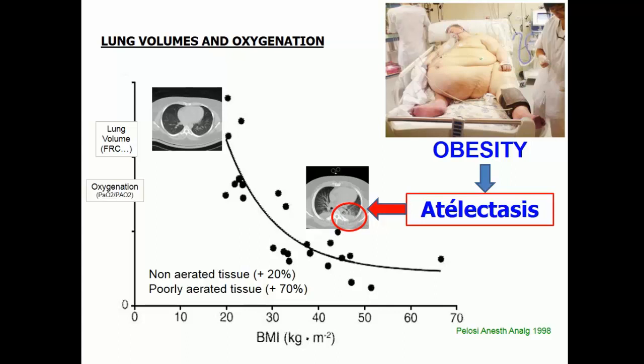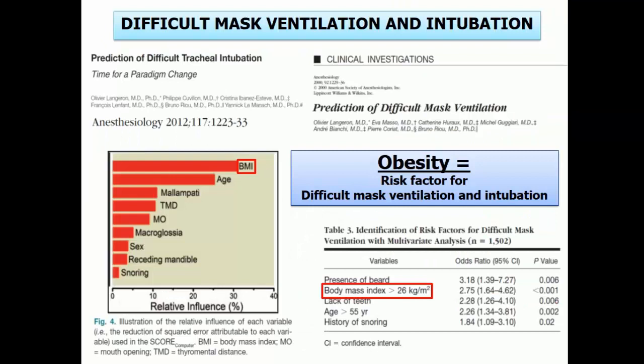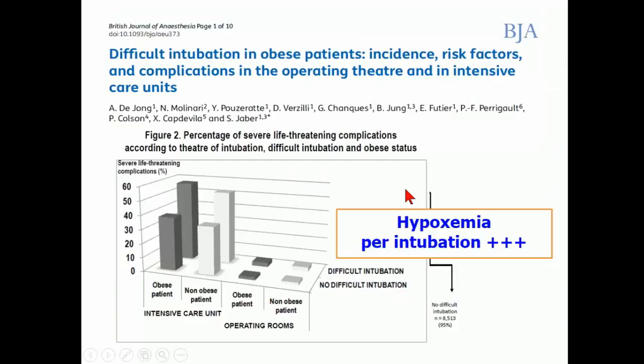Atelectasis is the main cause of hypoxemia. Different studies show that BMI is probably one of the main factors not only for difficult intubation, but more importantly for difficult ventilation, which is more harmful. In this study performed in our hospital, we mixed data from the ICU and from the operating rooms of our four departments in Montpellier University. Comparing intubation in the operating room versus ICU, if the patient is obese and is intubated in the ICU, the risk of severe complications is more than 50%. We also developed the Makocha score, which is validated for this type of patient.